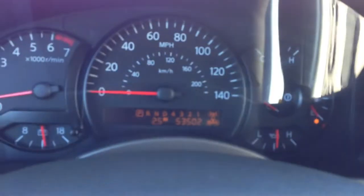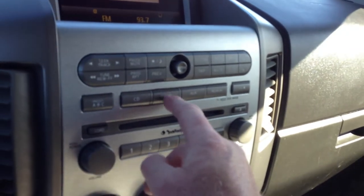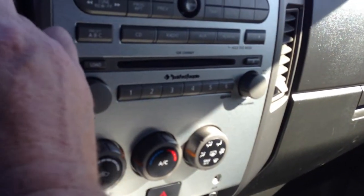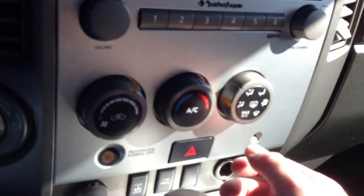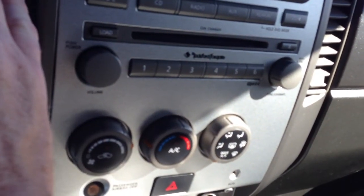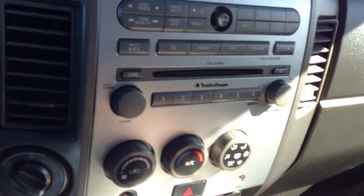I've got the seatbelt on. I see my guys have given me no gasoline whatsoever, so this could be a brief demonstration. Let's see if the radio works — yes, it does. Six disc changer, Rockford Fosgate. The air is blowing cold. I've got max air conditioning going really good — that was blowing really hard. The air works fine, and I know the heater works fine because I had it on earlier.